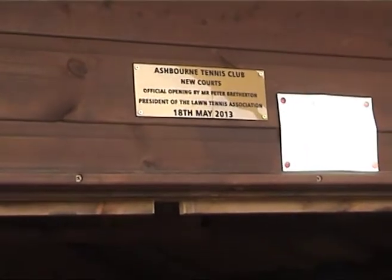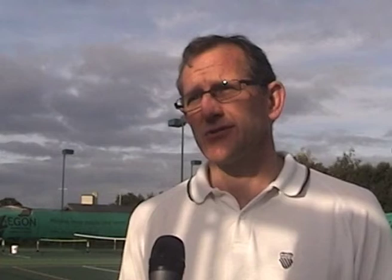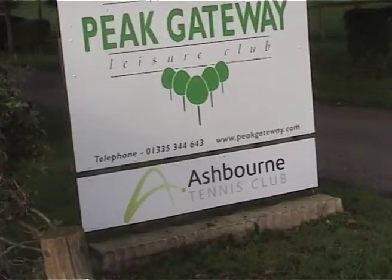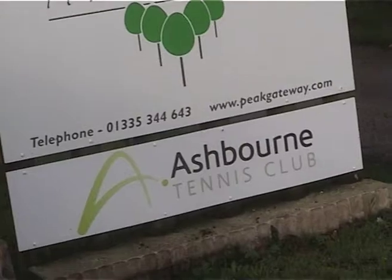We also applied to the LTA, and they have supported us as well, which was great. It was about £110,000 — we got half of it by way of grant and half by way of loan, so yes, we were tremendously lucky to get their support.